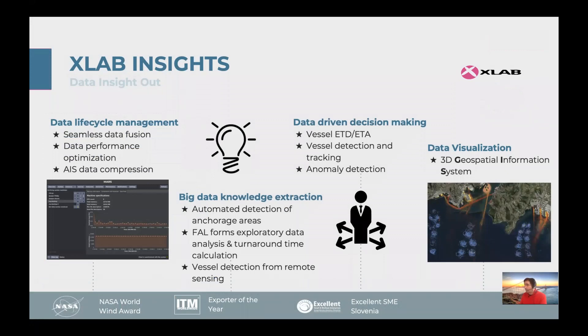From the data life cycle management to 3D geospatial information systems with maritime data integration, and also big data knowledge extraction — from satellite imagery to anomaly detection, ETA and ETD calculations, and tracking for better decision systems.